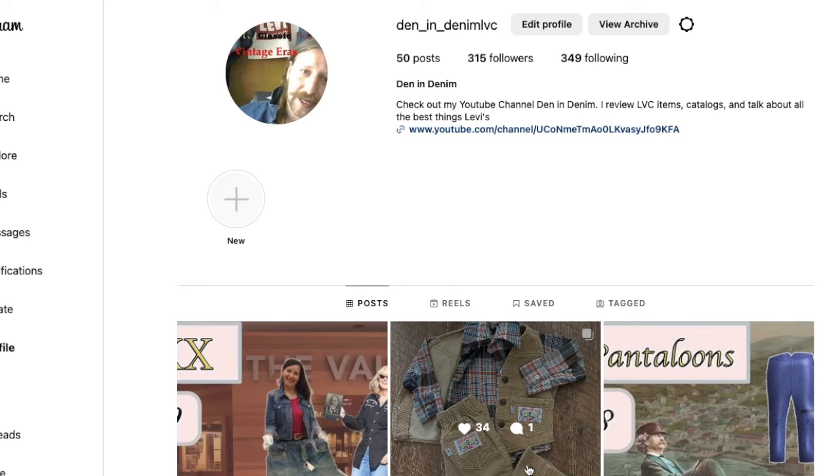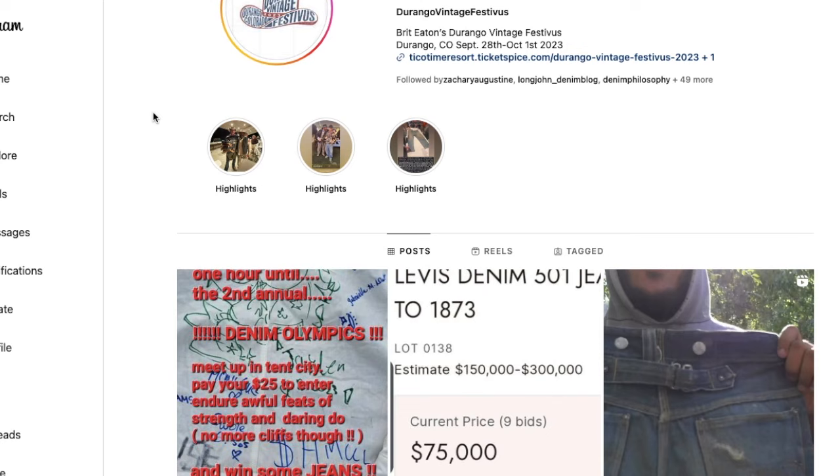Hi, welcome to Den and Denim, the channel where we explore Levi's vintage clothing and denim history. I'm Den, thanks for watching. This is going to be a free-form video talking about the Durango festival and the hundred-thousand-dollar pair of 1873 Levi's jeans, amongst a few other things, and then we'll get into some upcoming Levi's news and channel news later in the video.